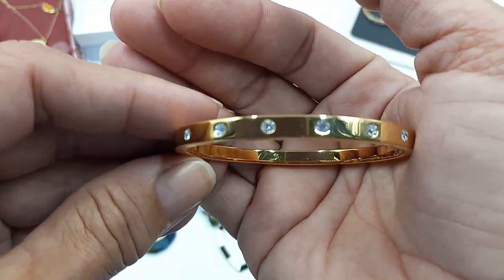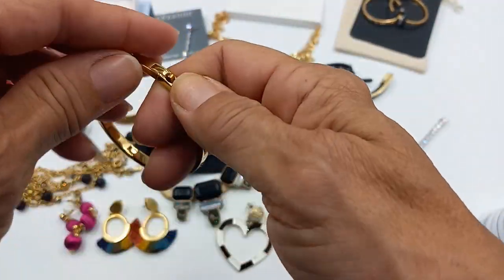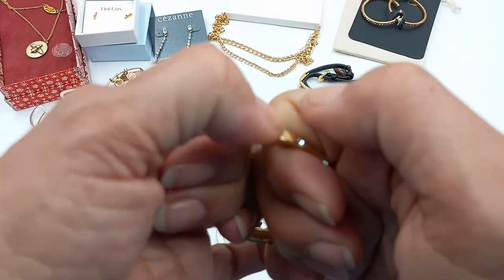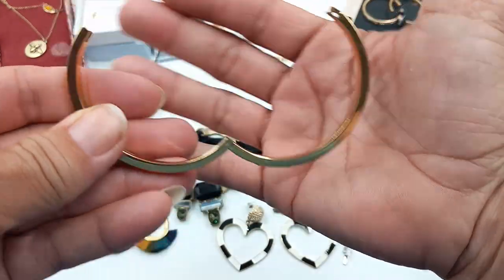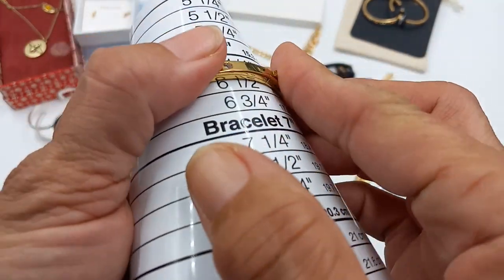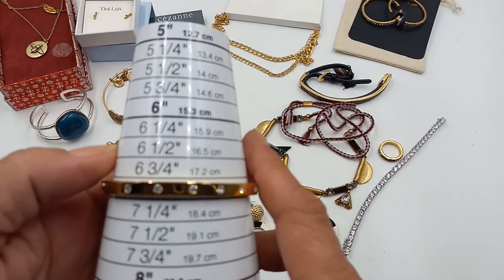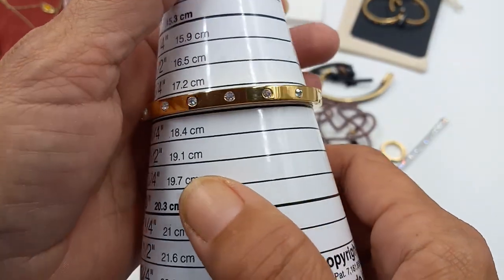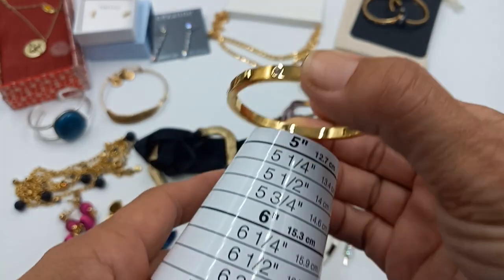Then we have this lovely Kate Spade rhinestone bangle bracelet — it is hinged. You push that in to open it. It's really pretty. All of the stones are there, fits up to about a size seven, and it is in really pretty good condition. For this Kate Spade, let's do eight dollars.